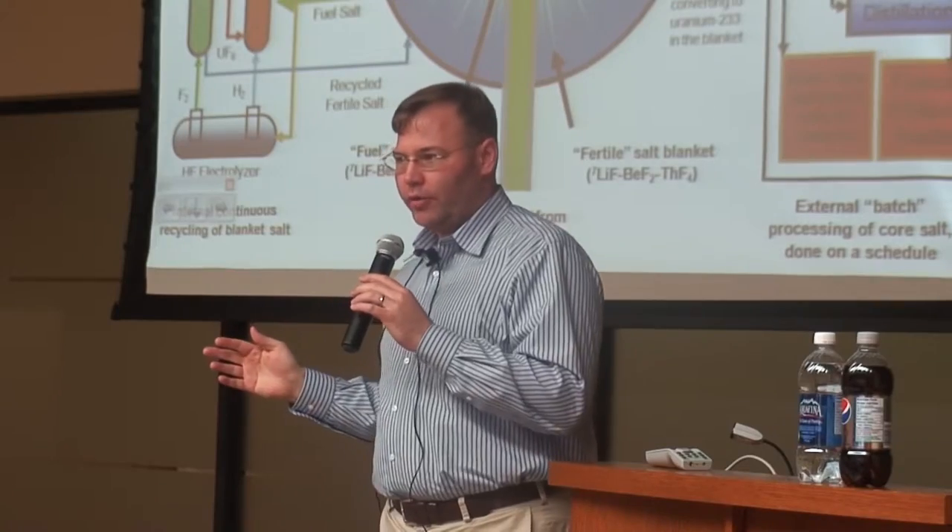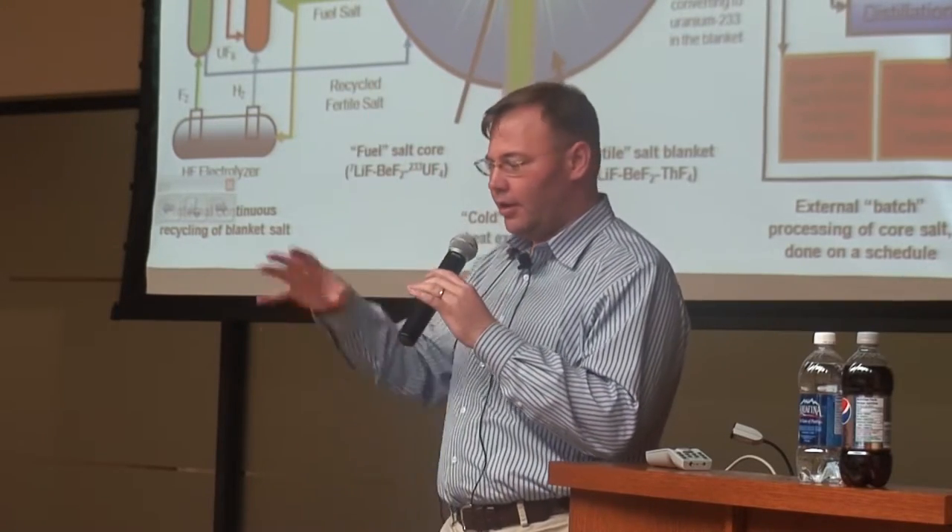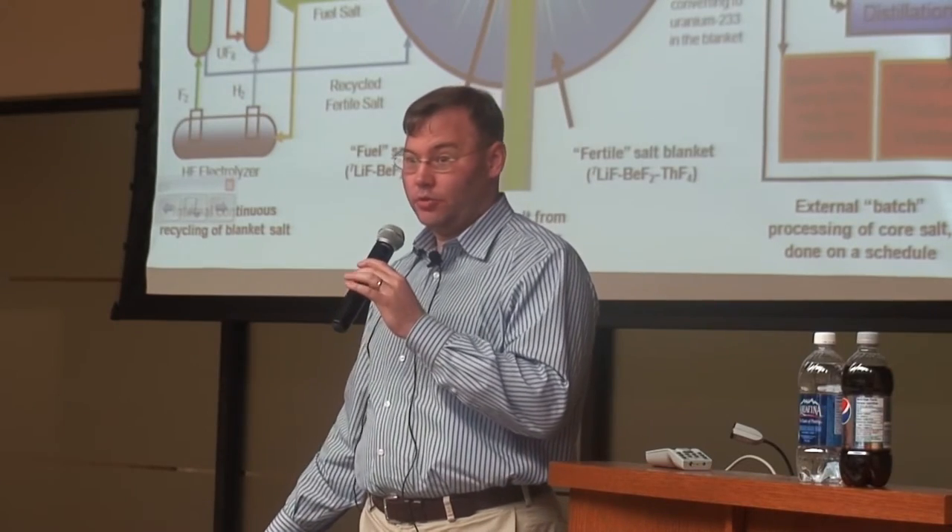The great thing about liquid fluoride reactors is you can design these two things completely separately. You can say: here's my reactor, and it's designed to make heat — and here's my drain tank, and it's designed to cool in all situations.